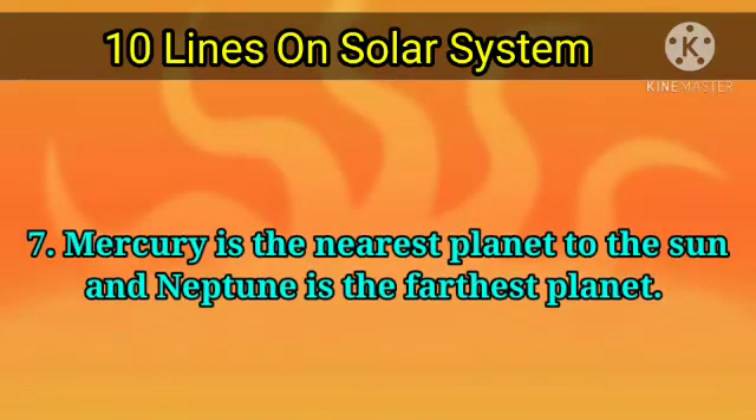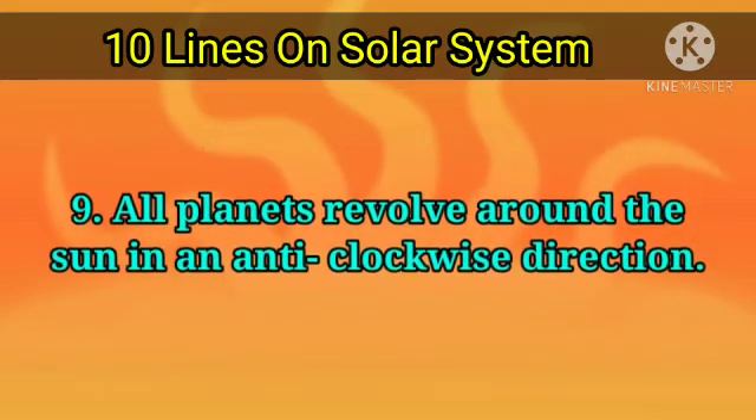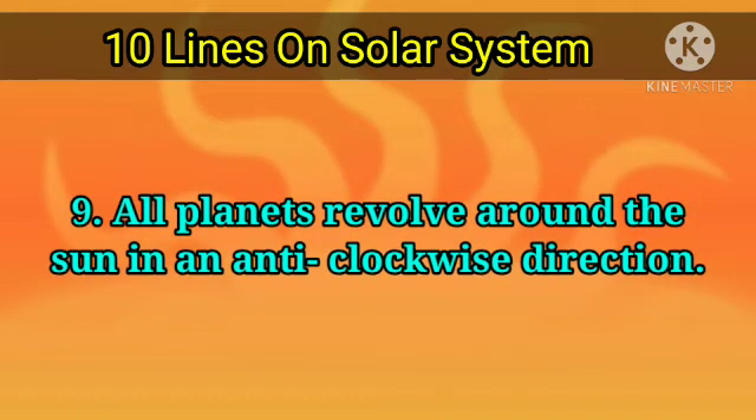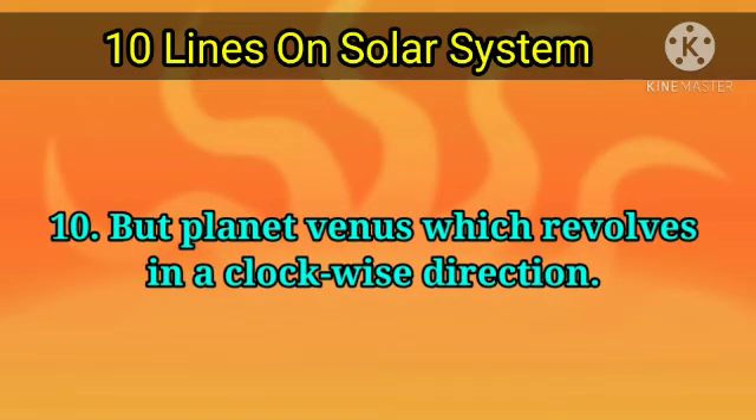Mercury is the nearest planet to the sun and Neptune is the farthest planet. Jupiter is the largest planet in the solar system. All planets revolve around the sun in an anti-clockwise direction, except Venus, which revolves in a clockwise direction.